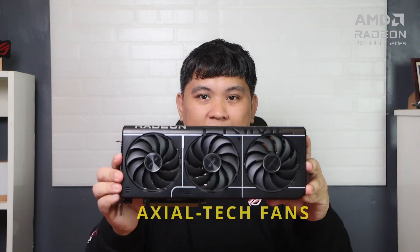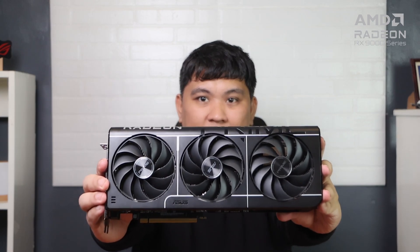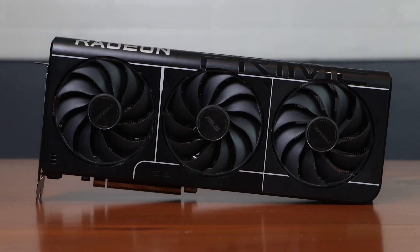This GPU boasts three axial-tech fans in a smaller hub that allows for longer blades, as well as a bearing that improves downward air pressure. The result is quieter, cooler operation, while also boosting performance.